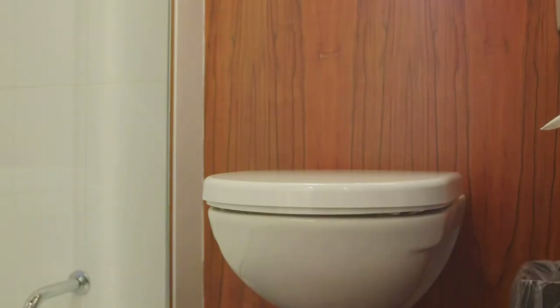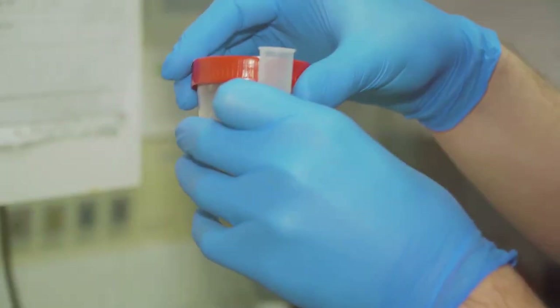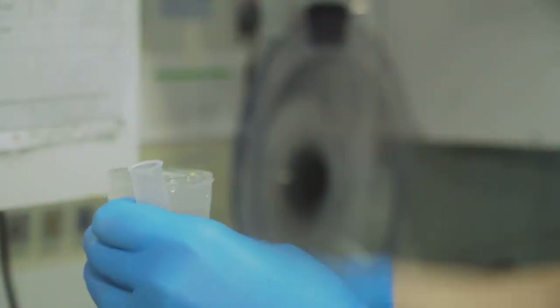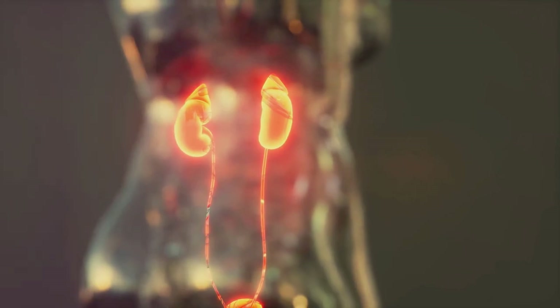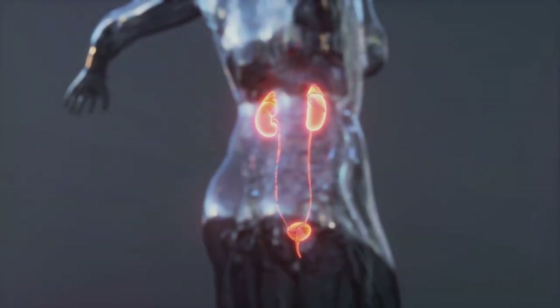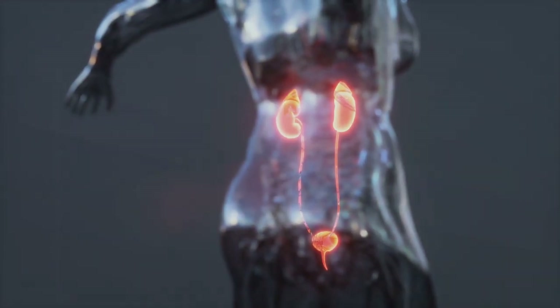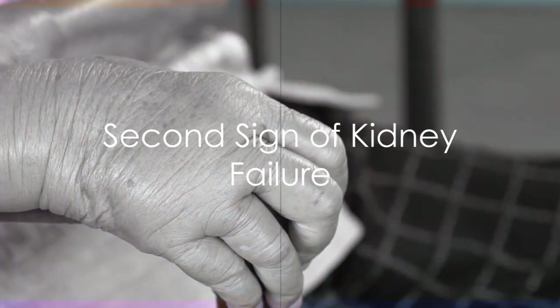And the first sign? Changes in urination. This might mean you're going to the bathroom more often, or less. Maybe the volume has decreased, or you're noticing a darker color. Sometimes, there's even blood. These changes aren't something to be ignored. The first sign to watch out for is changes in urination — it's your body's way of telling you something isn't right.